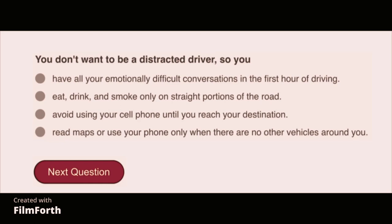You don't want to be a distracted driver, so you should avoid using your cell phone until you reach your destination.